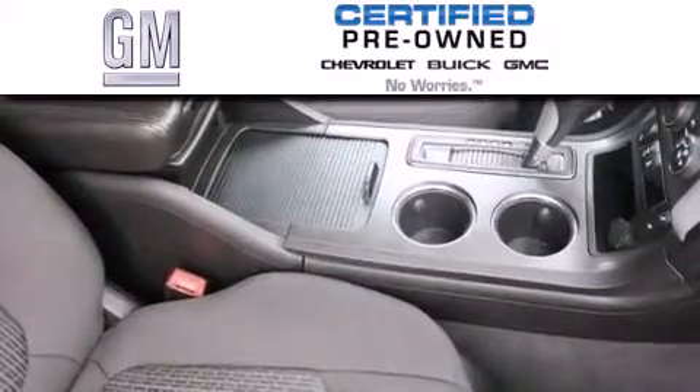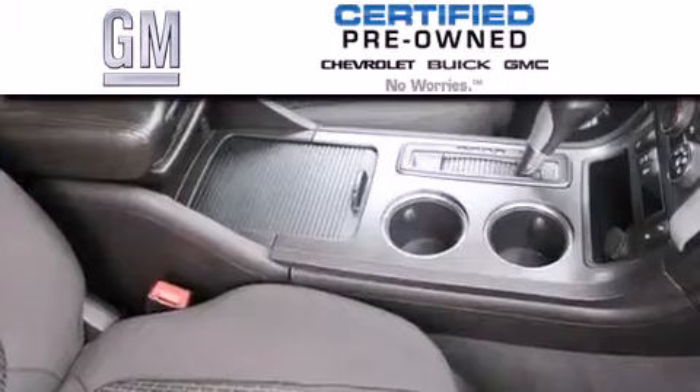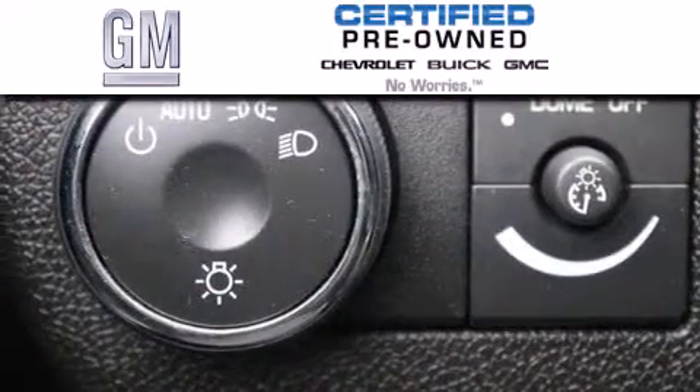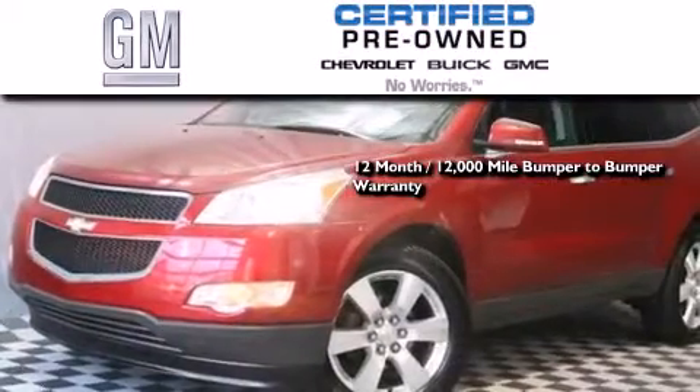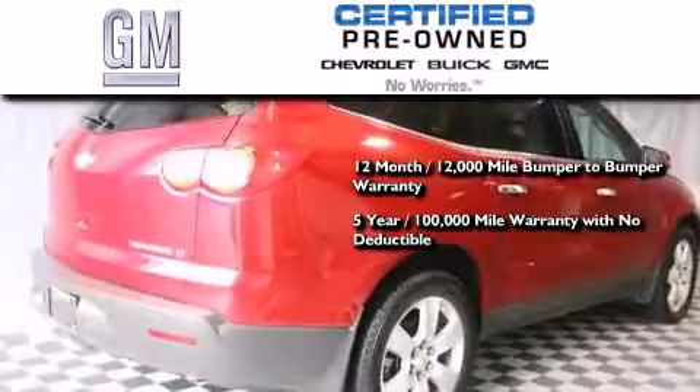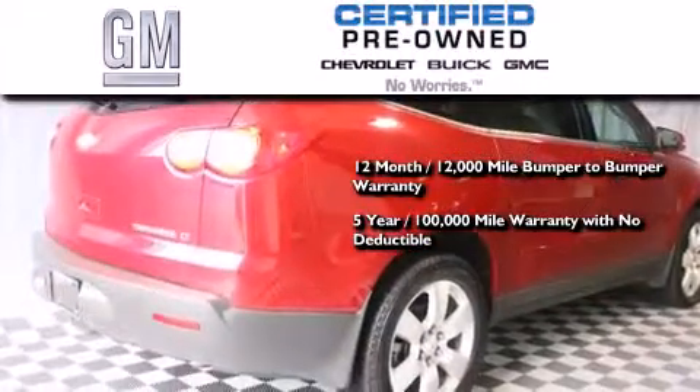A GM-certified used vehicle can deliver more satisfaction and certainty than any ordinary used vehicle. GM-certified means you get a 12-month, 12,000-mile bumper-to-bumper warranty, and a five-year, 100,000-mile powertrain limited warranty with no deductible.